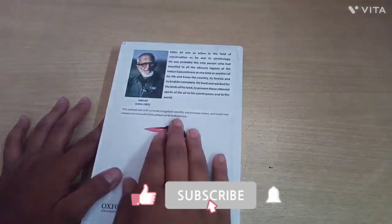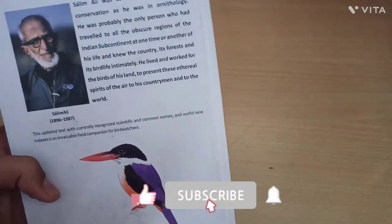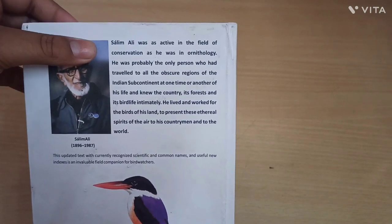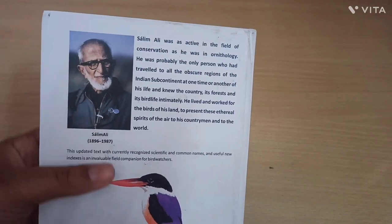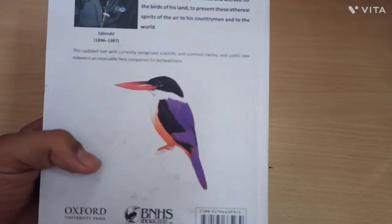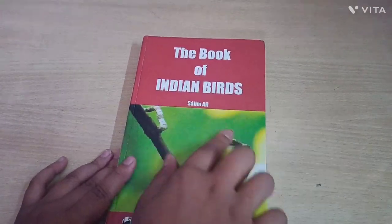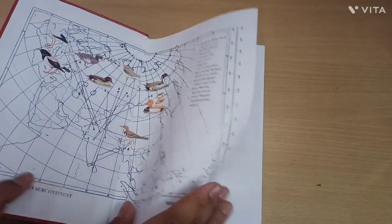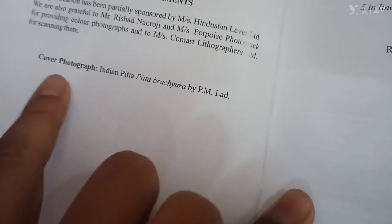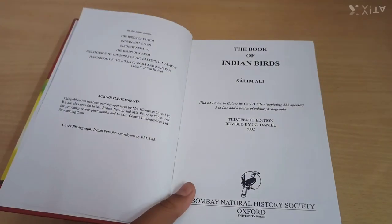At the back of the book you can see a bird and some information about Dr. Salim Ali and his contribution to the BNHS. The bird on the back cover is a Black-capped Kingfisher, as I can identify. On the front page, the bird is an Indian Pitta, also mentioned in the cover photograph credit to photographer P.M. Lad.